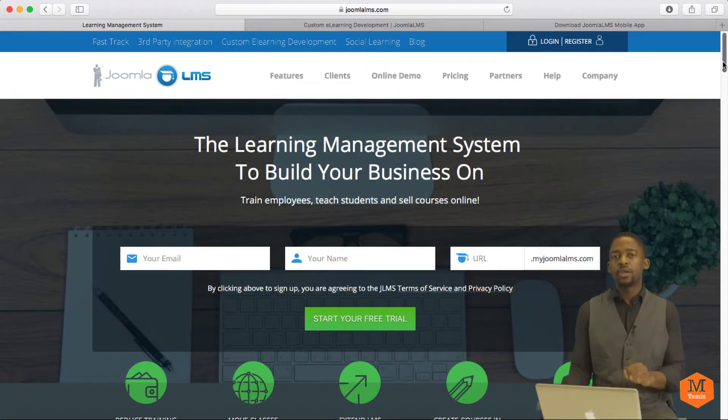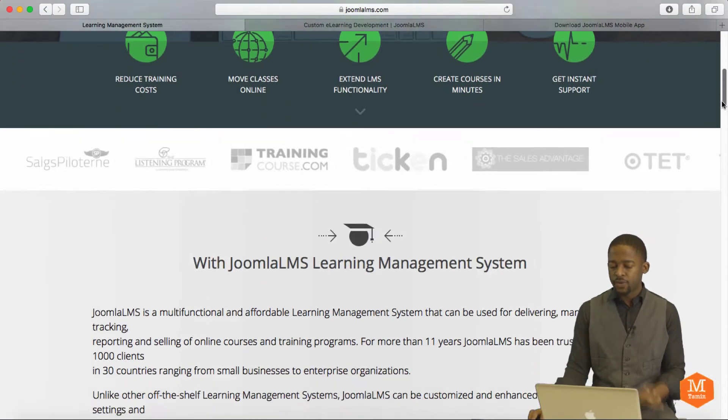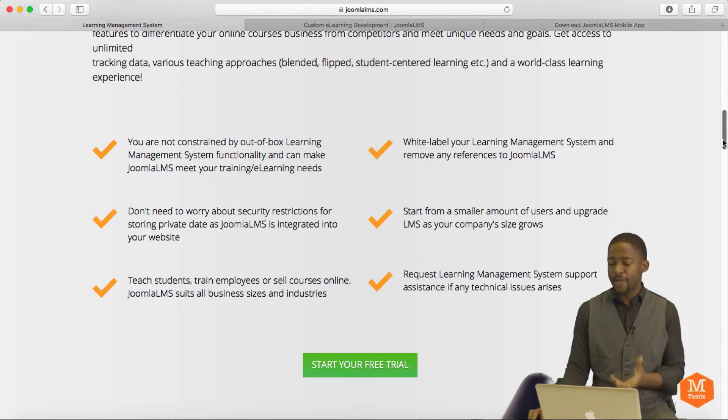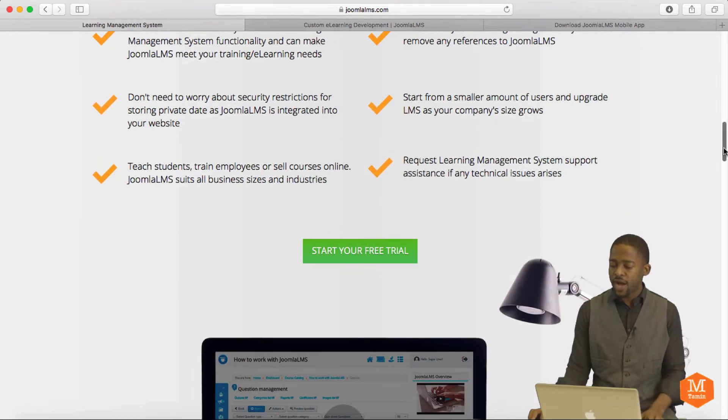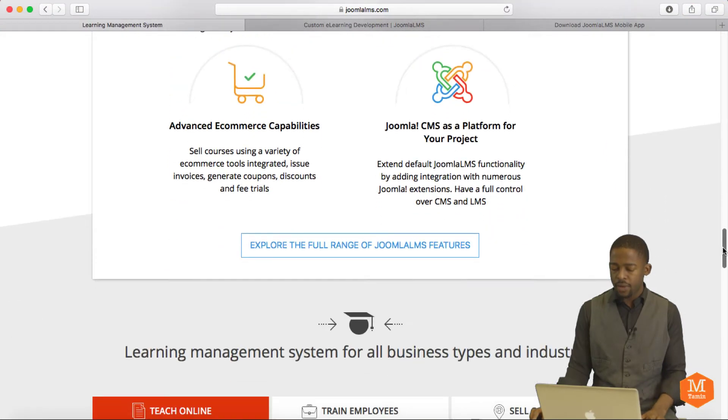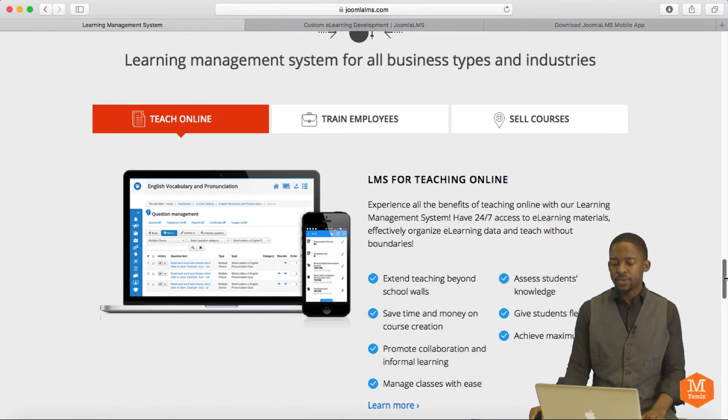I'm going to be creating step-by-step video tutorials for the extension, and they have some incredible features. Let's take a look at the website — it's very clean and has a ton of features. You can have a free trial, so you should scroll down here to get a feeling about what they have to offer.